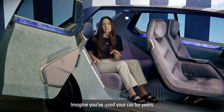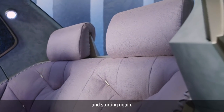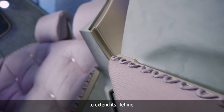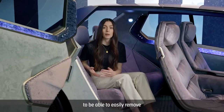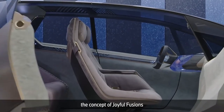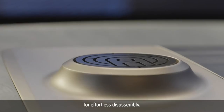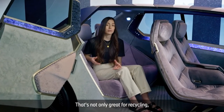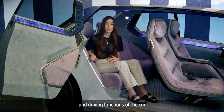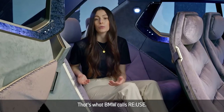Imagine you've used your car for years and the seats are worn out. Normally you couldn't do much to improve it — you might think about selling it and starting again. Now you can continuously upgrade your car physically to extend its lifetime. The designers wanted to enable users to easily remove worn-out surfaces and replace them with new ones. This is why BMW integrated the concept of joyful fusions into the whole vehicle — the idea of using many quick-release mechanisms for effortless disassembly. That's not only great for recycling, it's also good for refurbishment and a longer lifetime of the vehicle. Digital and driving functions update automatically, wirelessly, so the car always stays up to date. That's what BMW calls Reuse.